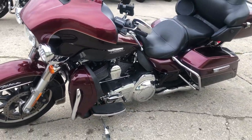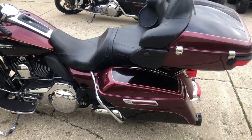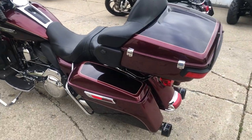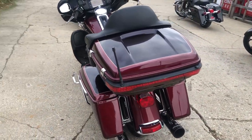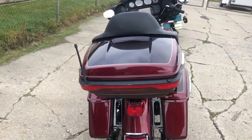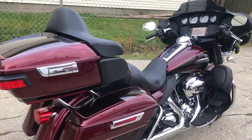No dents, no dings, no scratches. It's got the oversized LED screen with the infotainment system, dual Reinhardt exhaust, low-profile trunk, color matched. Only $11,999 guys — give us a call, this one won't be here long: 810-648-9500.